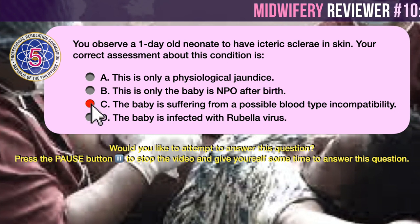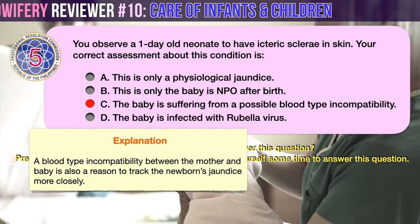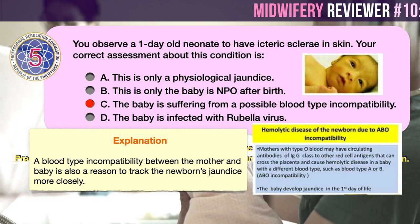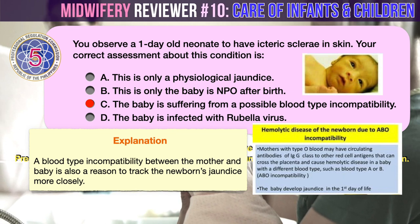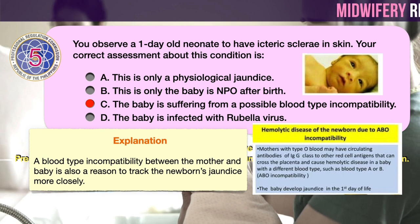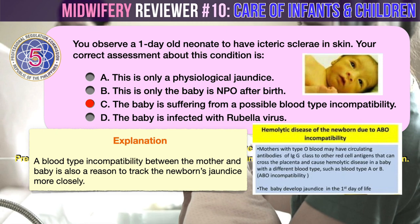The correct answer is C: the baby is suffering from a possible blood type incompatibility. Although neonatal jaundice is very common, a blood type incompatibility between the mother and baby is also a reason to track the newborn's jaundice more closely. This exists when a mother has blood type O and therefore has antibodies against A and B cells, and her newborn is of blood type A or B. This may cause the newborn's red blood cells to break down more quickly due to maternal antibodies that have leaked into the baby's bloodstream. A blood type incompatibility also exists if the mother has Rh-factor negative blood type and the newborn is Rh-factor positive. This had been a common cause of severe neonatal jaundice, but is now very uncommon because Rh immune globulin (RhoGAM) is given to mothers at risk before delivering.